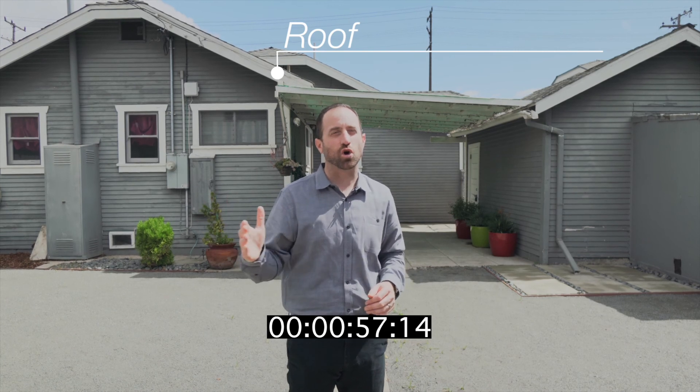Number five, roof. Take a step back off the property line and check for any kind of missing or curling shingles. It could indicate a major expense down the road.